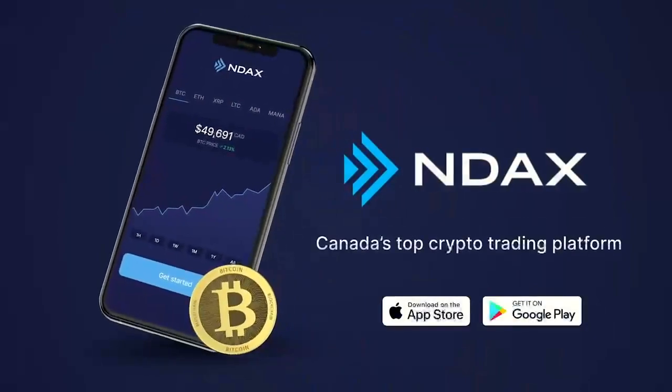Check out endax.io/blog to find out if you're also secretly harboring the Bitcoin white paper. Start your free account at endax.io today.